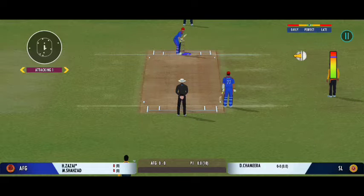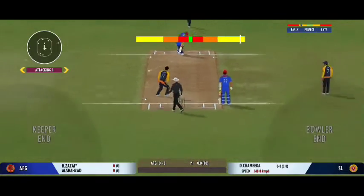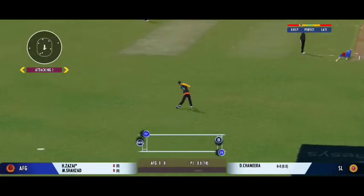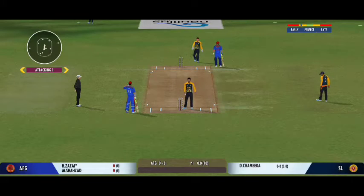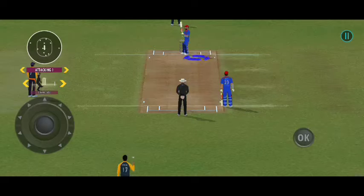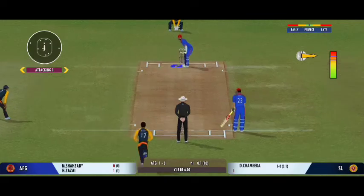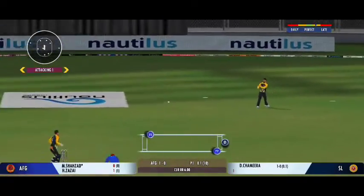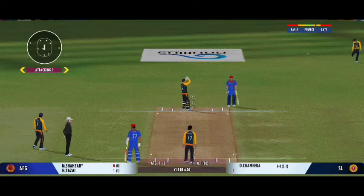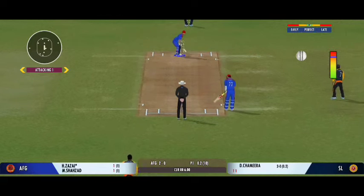Nerves as the batsman is set to face his first ball. Good shot for a single. Turned away for a single. The fitness level of the players today is something else — wonderful to see them run like that.